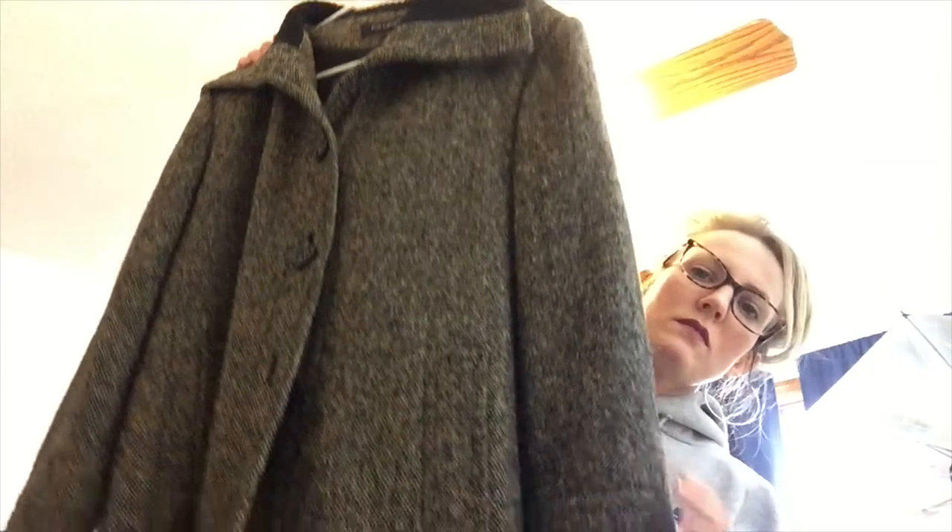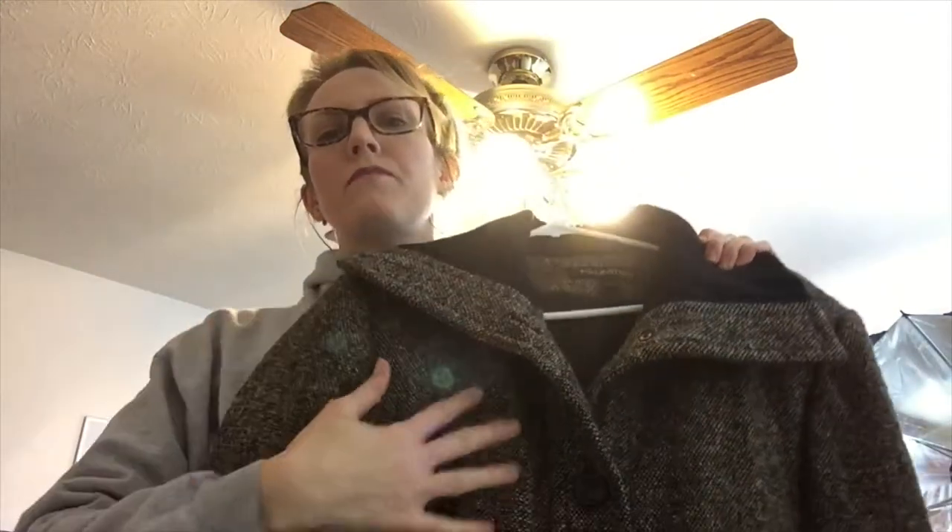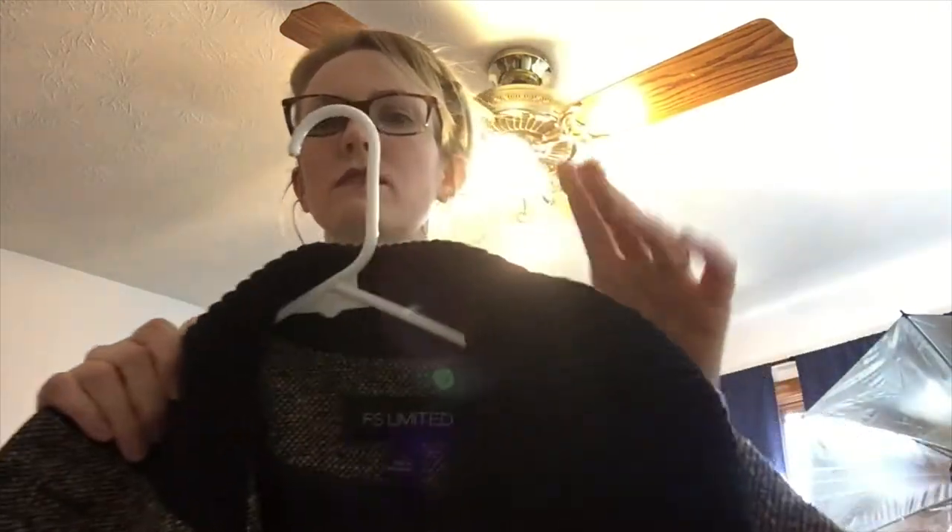This is an FS Limited coat — it's really nice, mainly wool, and it has this really nice thick black ribbed collar.